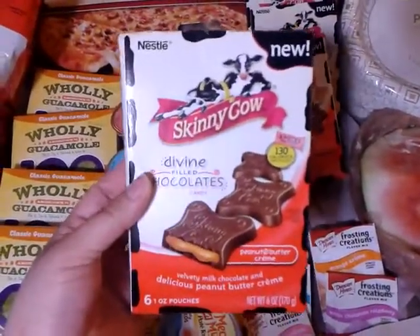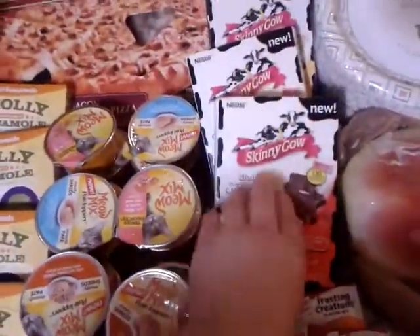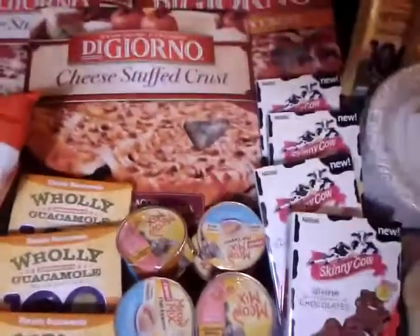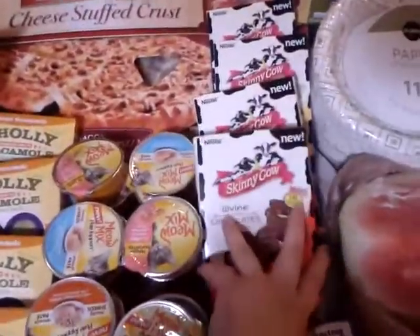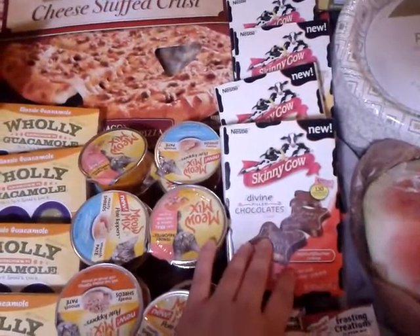The Skinny Cow chocolates are buy one get one for $4.29, and I had $1.50 off one printables from their website from a while back. So I used a $1.50 printable on each of them and paid $1.29 for two boxes. Also, if your Publix takes Target coupons as competitor coupons, there is a coupon you can print.